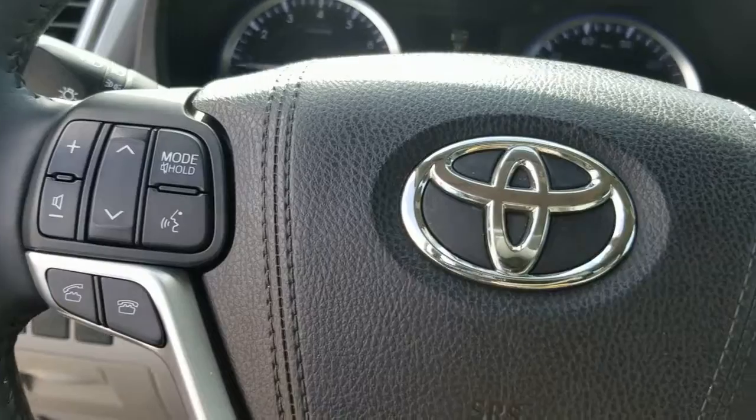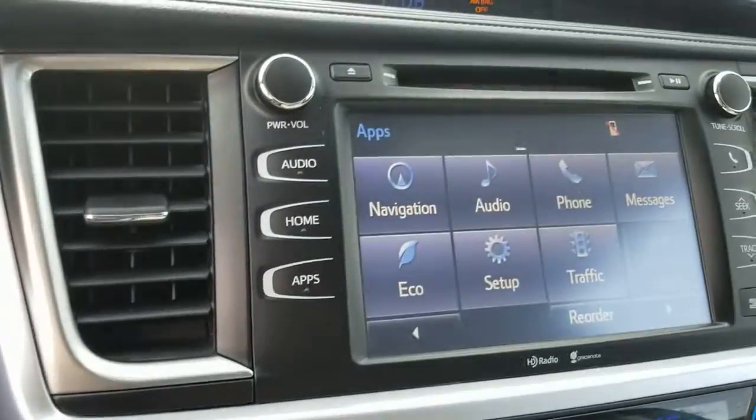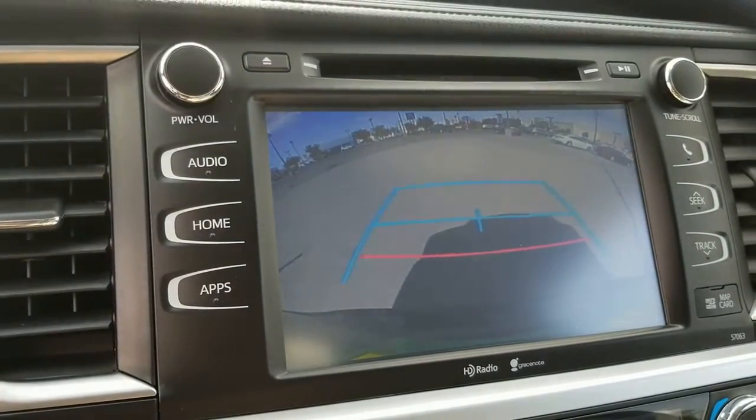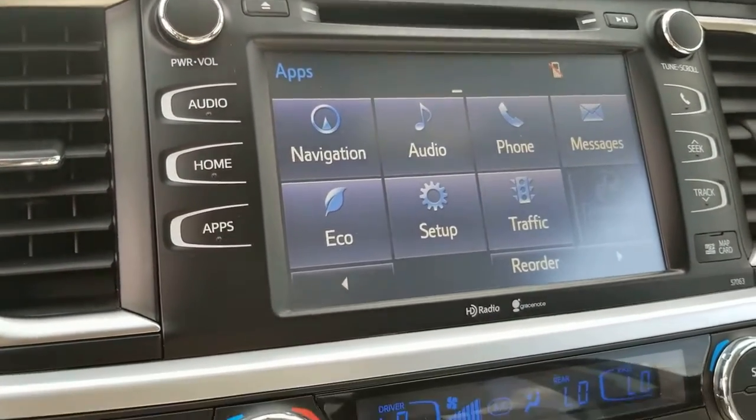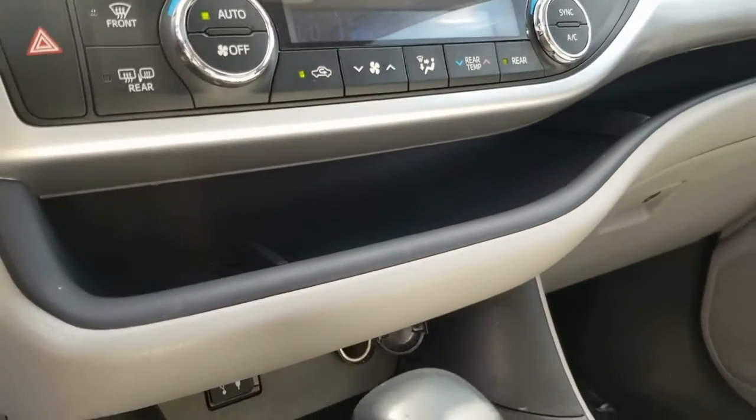The following are some of this vehicle's highlighted options: keyless entry, sunroof/moonroof, navigation system, backup camera, power liftgate, keyless start, heated mirrors, satellite radio, fog lamps, and heated front seats.